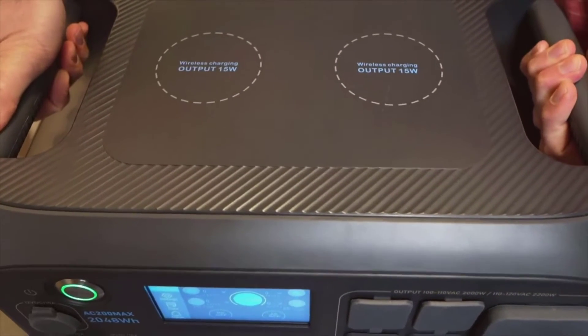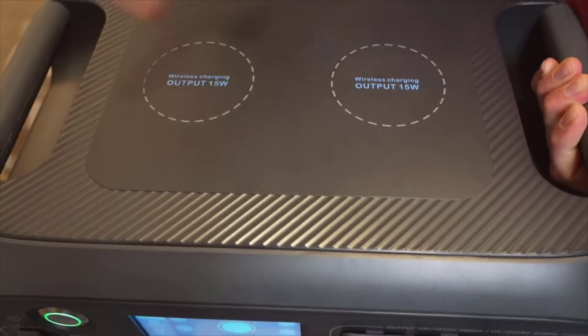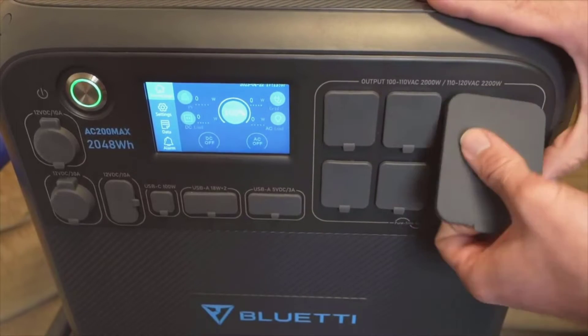The expandability feature is a true standout. I can potentially boost the capacity up to 8192 watt-hours by connecting extra batteries, which is a huge plus for longer trips or bigger energy needs.